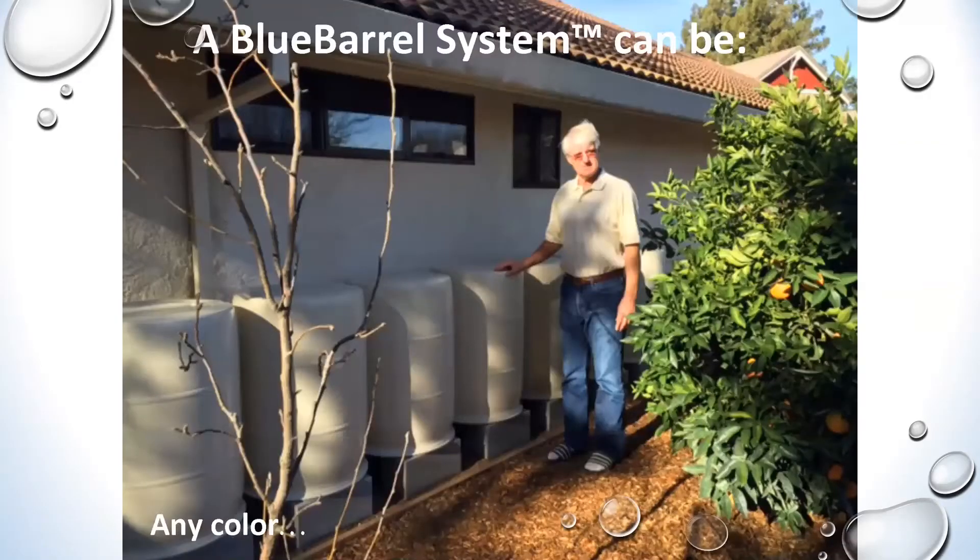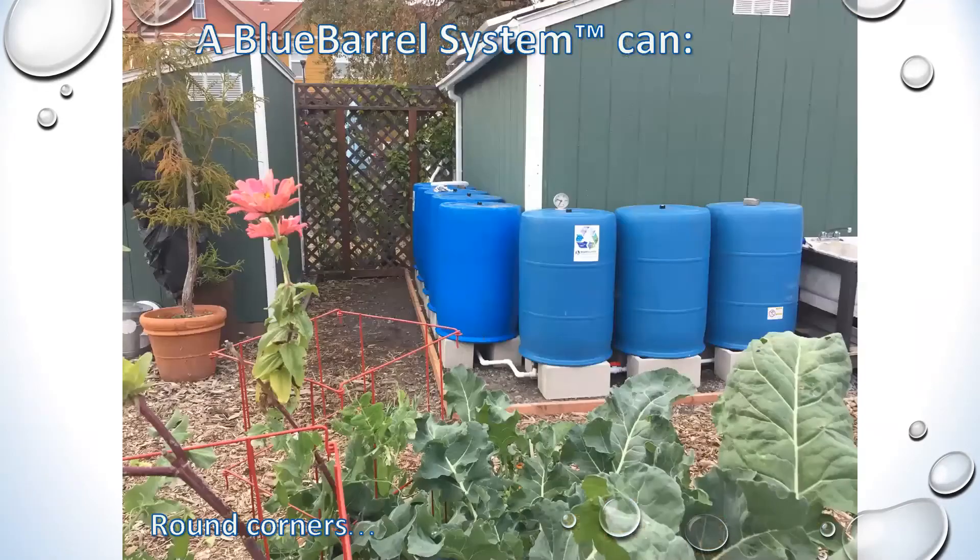A Blue Barrel system can be any color. A lot of people ask about blue — the reason we use blue drums is that these are industry standard food grade. You may find white drums or yellow out there, but if you don't like blue, I guarantee you're not going to like yellow — and yellow can be toxics. Red can be toxics. Black is generally made of recycled plastic and not food grade to begin with. So we always start with blue drums, but you can paint them any color you like. There's almost no limit to the creativity you can apply.